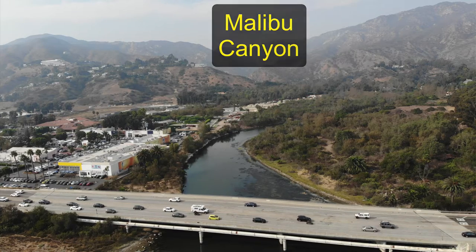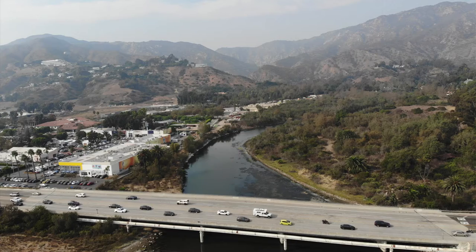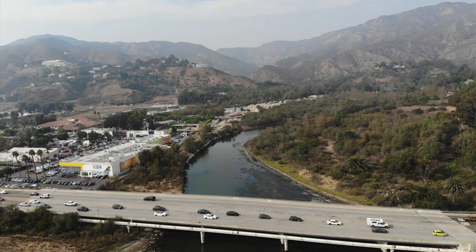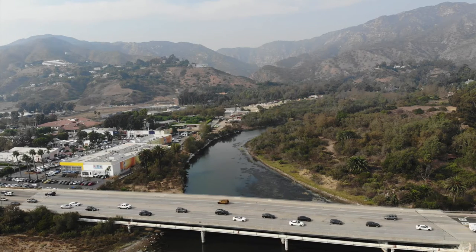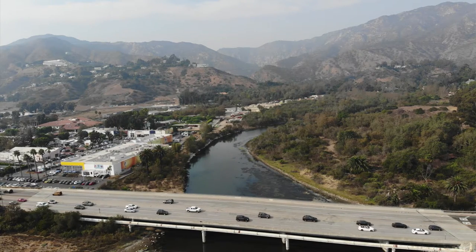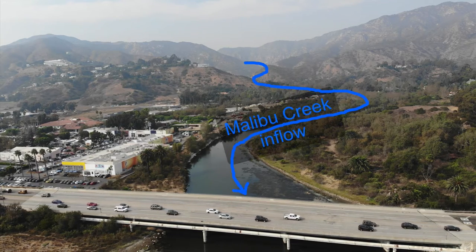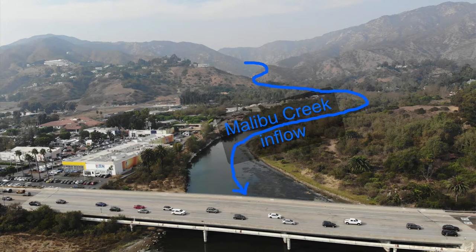It's a relatively steep canyon with Southern California coastal sage scrub and fire-prone vegetation — a very narrow canyon. Halfway through this canyon, the Tapia treatment plant is located. Historically they discharged water into the system, but these days they don't routinely discharge much. Most of the water goes into a field where it percolates down into the ground.